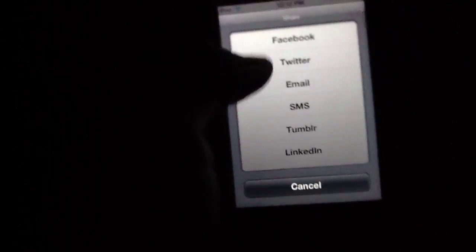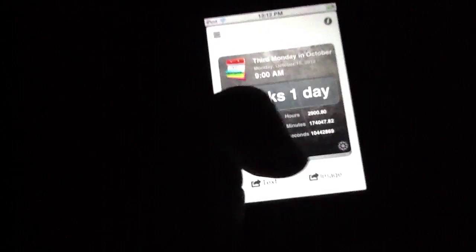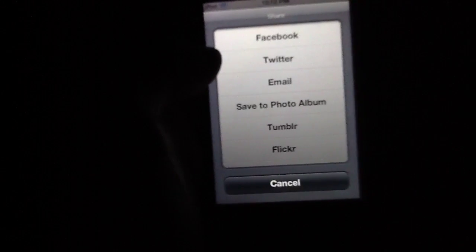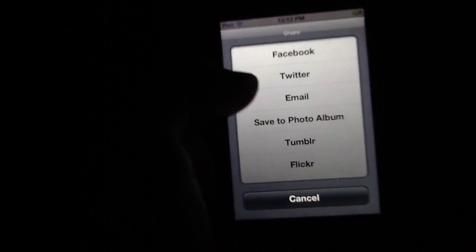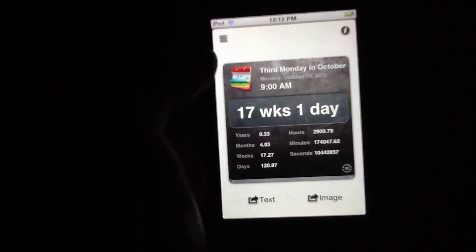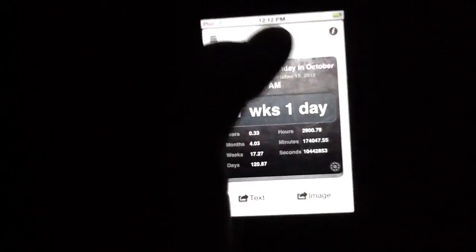If you want to share either text or image versions of this, you can, via a number of different methods: Facebook, Twitter, email, SMS, Tumblr, and LinkedIn of all things. Same thing for images. So if you wanted to send someone an email with this or just save it to the photo album and send it to them via a text message, you could do that as well. You could send them a quick reminder of when the event actually is.